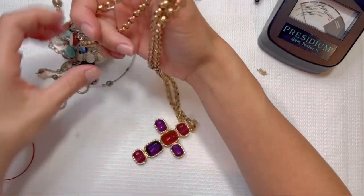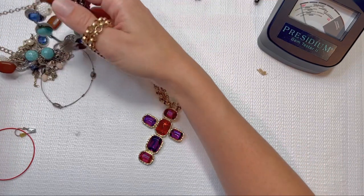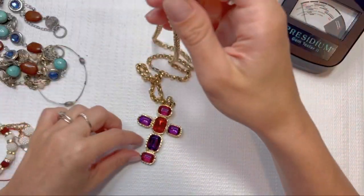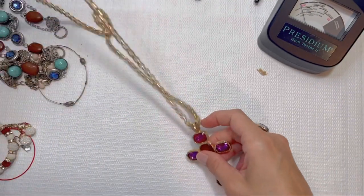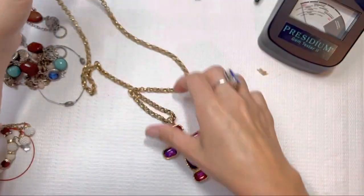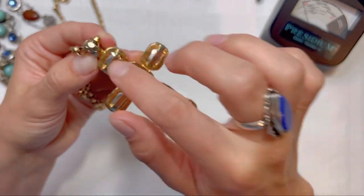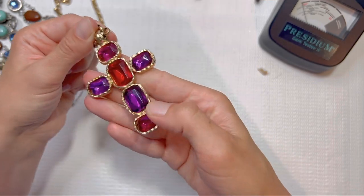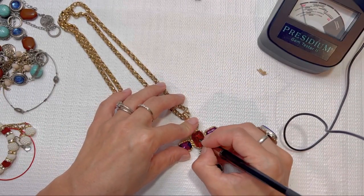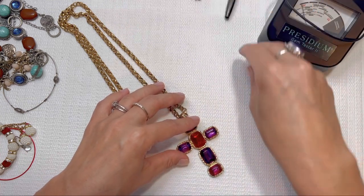I like this really bold cross — let's see if we can untangle this one. Again some wear on the clasp, not too bad. I love this big jeweled cross; there are no markings on it but I do like the little hammer details. The stones are really shiny — let's test them and see if we're reading glass. It is reading glass a little bit — yeah, we got a glass reading there.